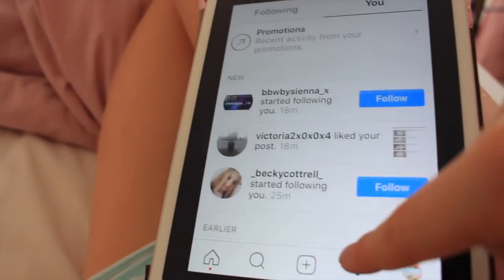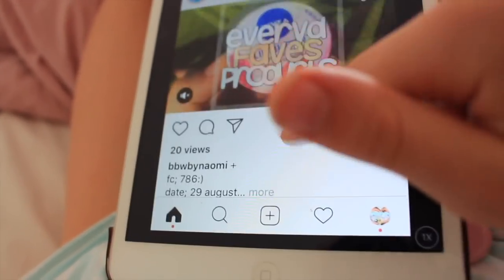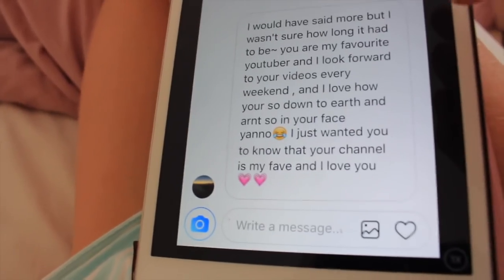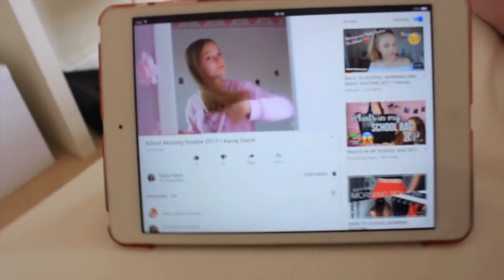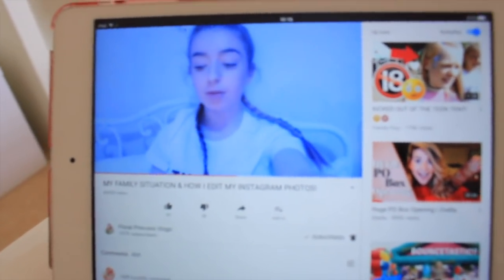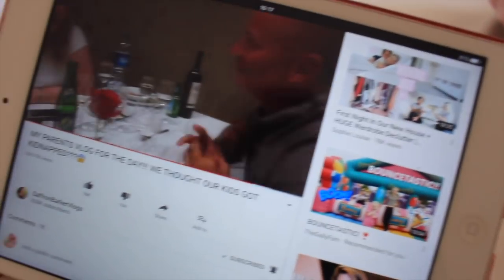I head on to social media — cheeky self promo but just go follow me on Instagram, it's just at floral Louisa. Then I was just watching some YouTube videos, so I was watching my good friend Casey Darch, Floral Princess Vlogs, and then finally Saffron Barker Vlogs because I've been loving them recently.